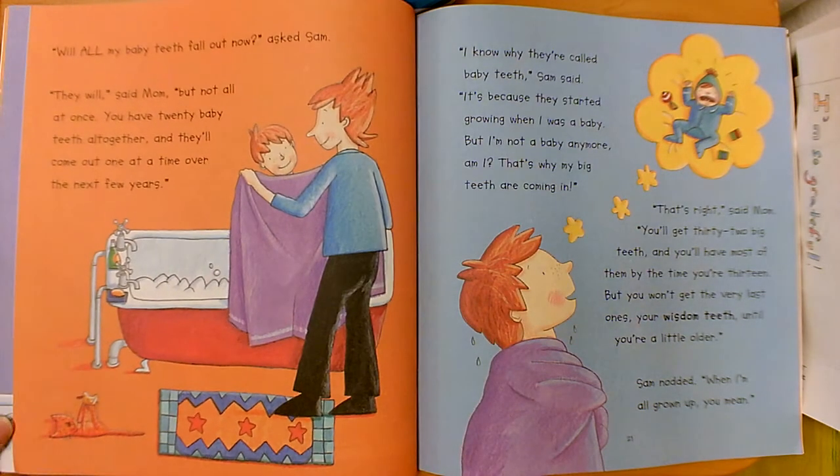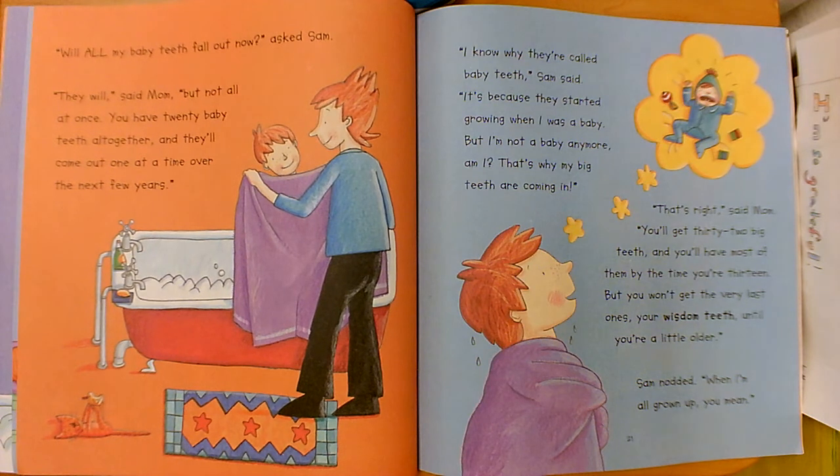Will all my baby teeth fall out now, asked Sam. They will, said mom, but not all at once. You have 20 baby teeth all together and they'll come out one at a time over the next few years. I know why they're called baby teeth, Sam said — it's because they started growing when I was a baby. But I'm not a baby anymore, so my big teeth are coming in. That's right, said mom. You'll get 32 big teeth and you'll have most of them by the time you're 13, but you won't get the very last ones — your wisdom teeth — until you're a little older.